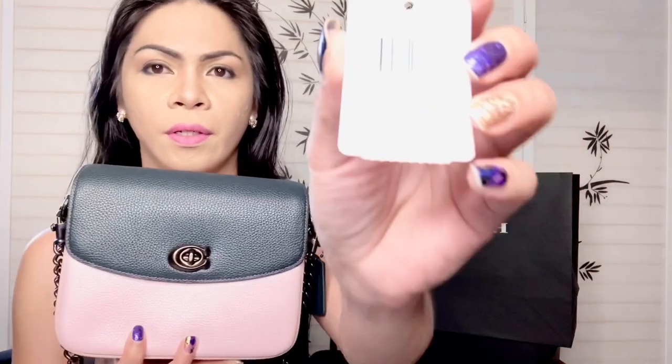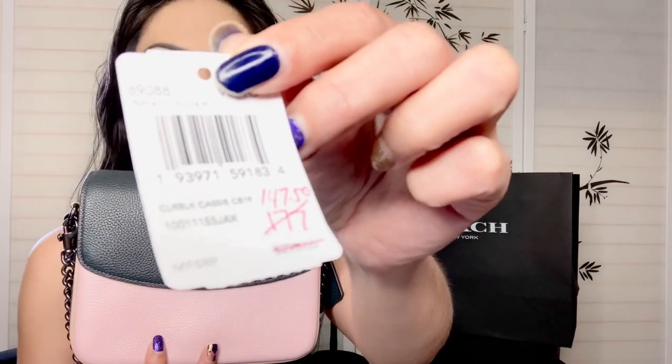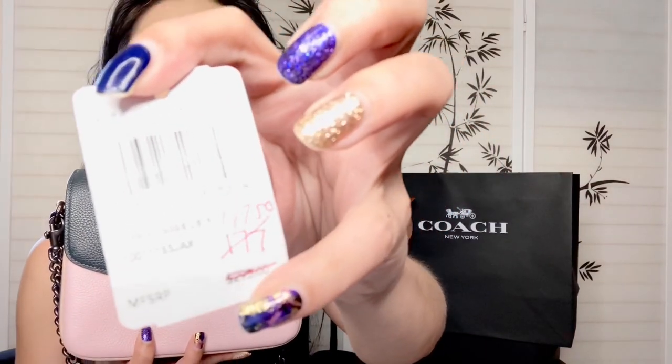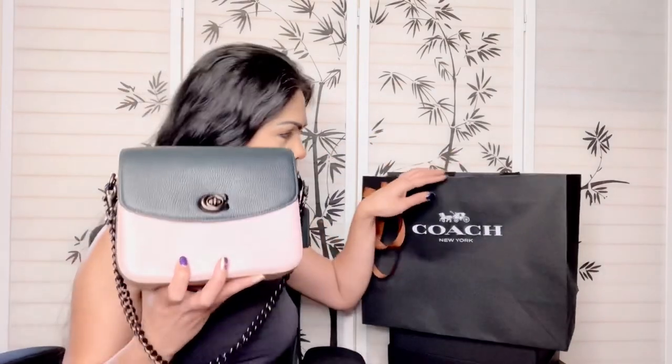This is $295 originally. It was on sale for $177, and now with another markdown, it's $147.50 plus tax. I have the receipt in the bag — yes, $147.50.